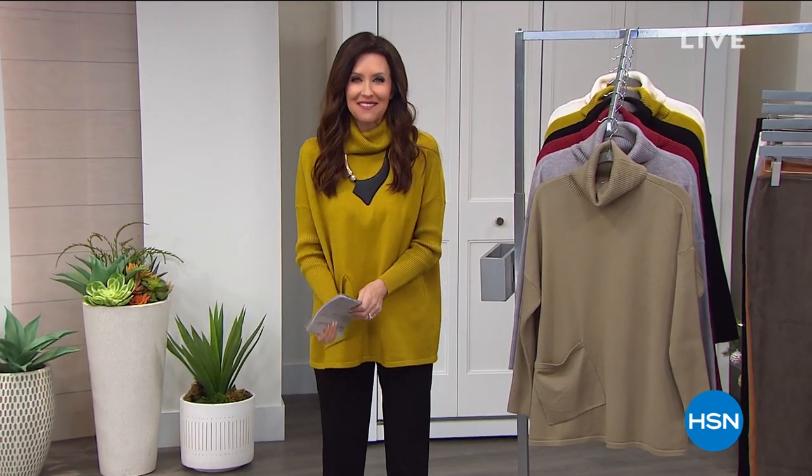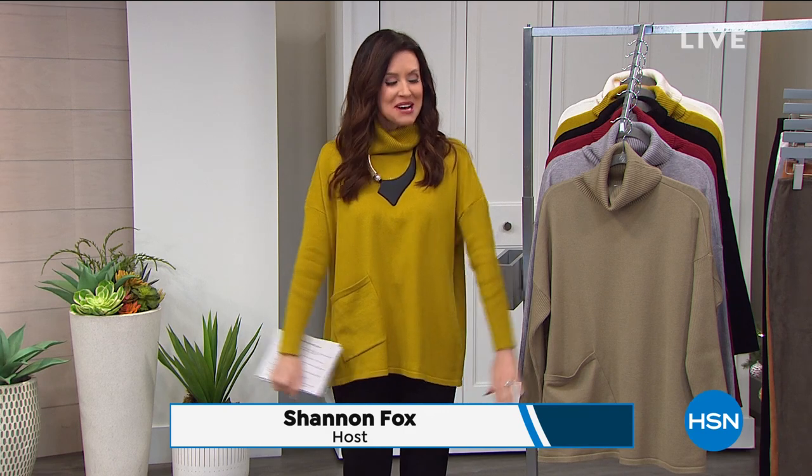I know it's starting to get a little bit of a chill in the air everywhere. Happy October 1st, everybody. I'm your host Shannon Fox, and we've got your perfect wear-with-anything. If you want that sort of hug that you can actually wear around, this is going to be your favorite.